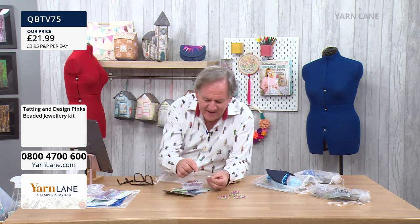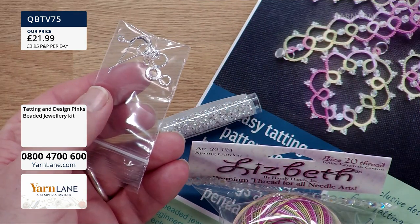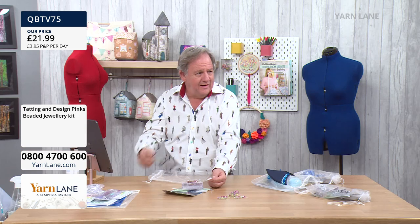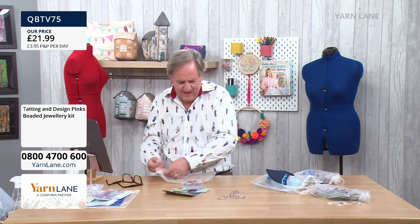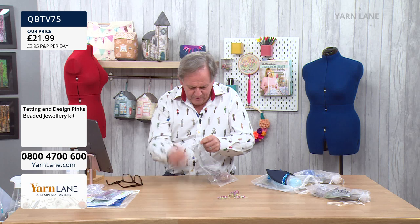That is the Northern Lights, Paul. And then in there you get your Shepherd's Hook, your clasp, and everything you need to create those. That's brilliant for £21.99. That's the pink and green one — 'Tatting and Design, Pinks'.